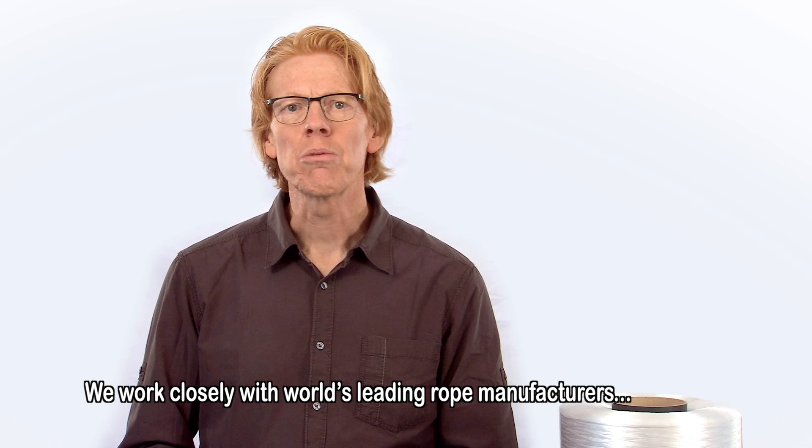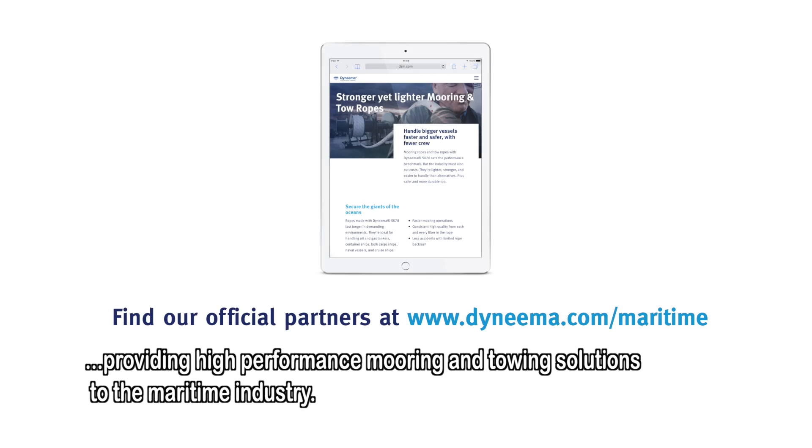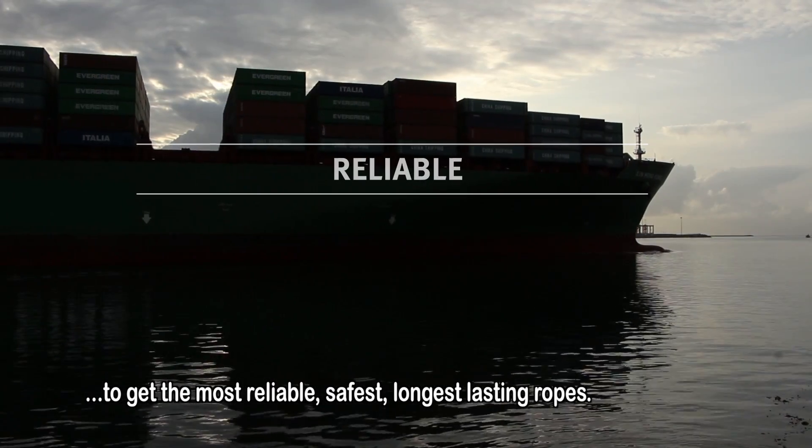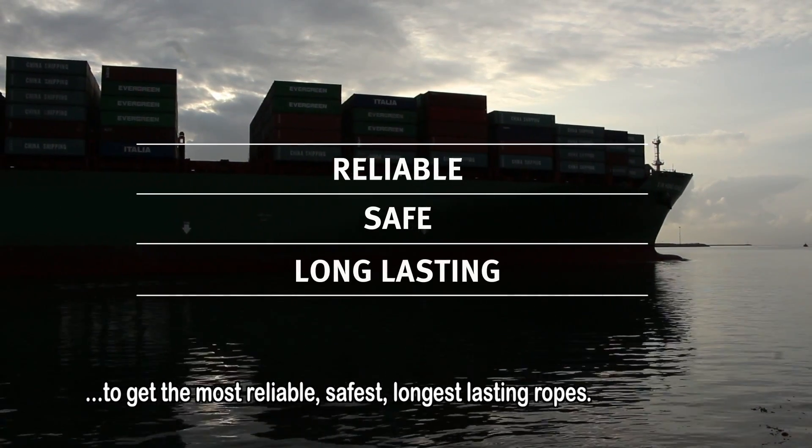We work closely with the world's leading rope manufacturers, providing high performance mooring and towing solutions to the maritime industry. Contact one of our official licensed partners today to get the most reliable, safest, longest lasting ropes.